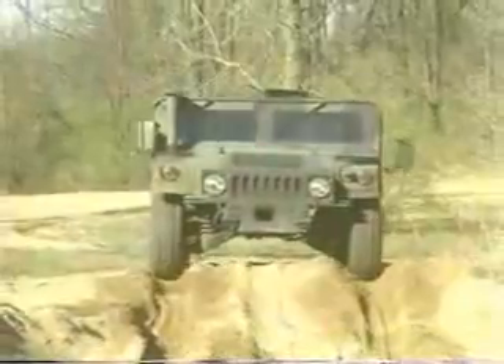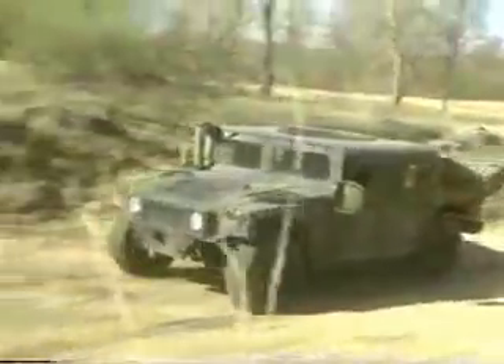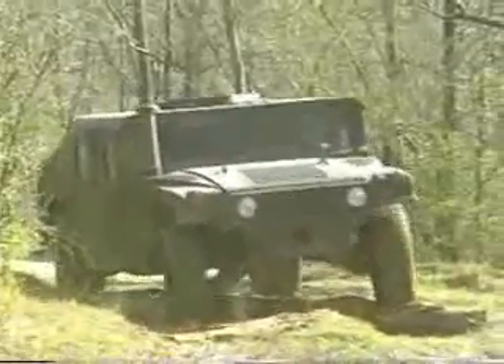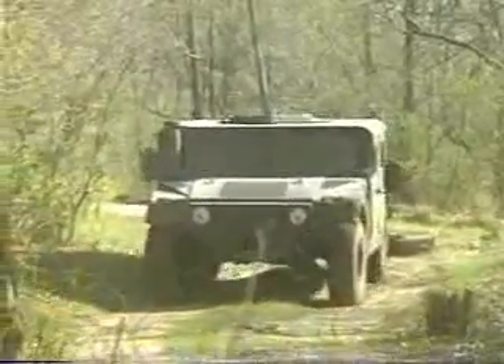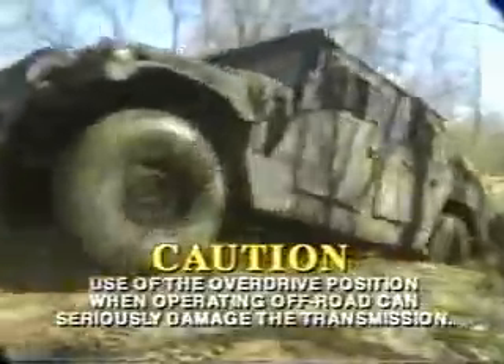When faced with cross-country or off-road operations, special care and attention must be given to the unpredictable and unusual circumstances requiring good driving reflex and skill. It is in this kind of terrain that the Humvee operator must be most alert and exercise great caution. If you are driving a vehicle equipped with a four-speed transmission, do not use the overdrive position when operating in off-road terrain, as this could seriously damage the transmission. Here are a few helpful rules to follow when driving over rough terrain.